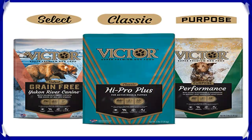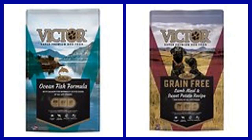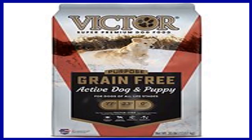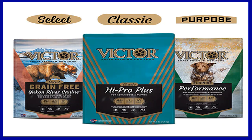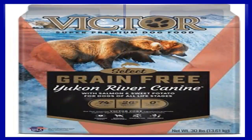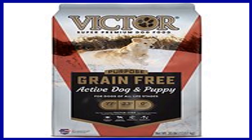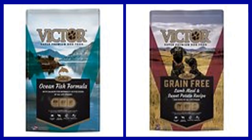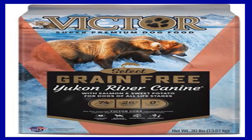Number 3: Victor Yukon River salmon and sweet potato grain free dry dog food. Give your canine companion the nutrition he needs with the taste he loves. This dry dog food is crafted in the USA with premium quality fish-based protein sources like menhaden fish meal and dehydrated salmon, suitable for small and large dogs. Key benefits: One, 100 percent free of grains for dogs with food sensitivities. Two, real fish as a primary protein source. Three, packed with vitamins, minerals, amino acids, essential fatty acids, and protein. Four, crafted with selenium yeast, pre and probiotics, and mineral complexes. Five, made in the USA.